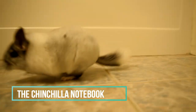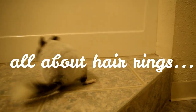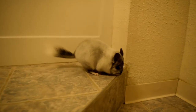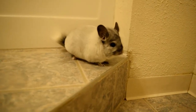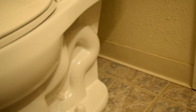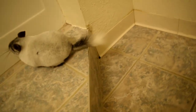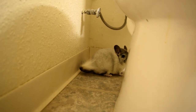Hey guys, welcome back to the Chinchilla Notebook. Today I'm doing a video on what chinchilla fur rings are — I'm going to be talking about the symptoms, the treatment, and the care. I actually didn't know a lot about fur rings because I just knew I had to check my chinchillas for them, but I've never had to deal with them with my chinchilla Merlin or this little guy. I thought I would do more research because it's something everyone should be aware of if they have a male chinchilla.